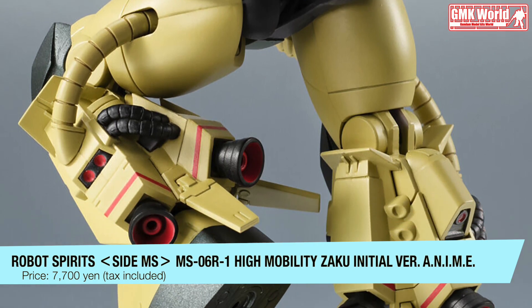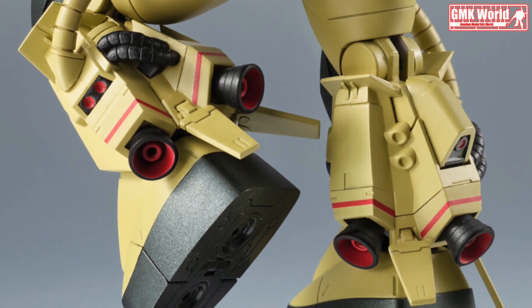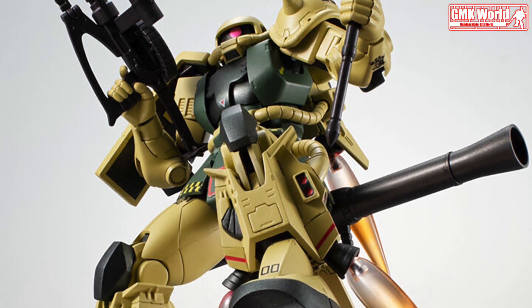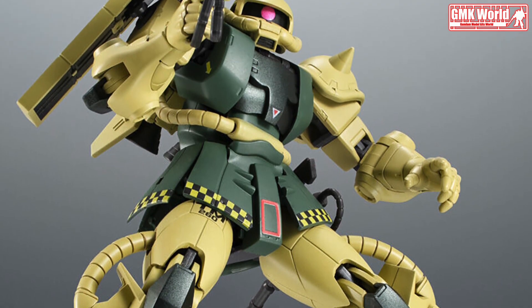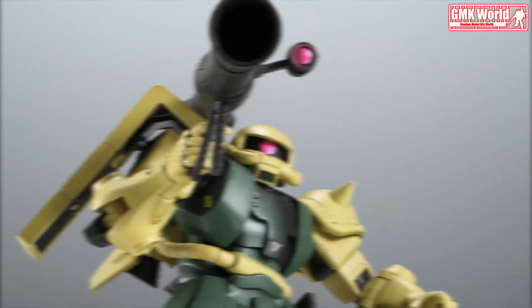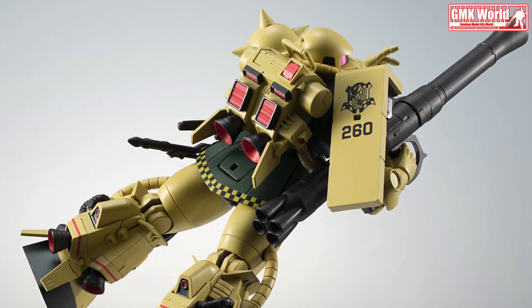Natural posing is possible by storing the calves linked with the knee joints. Includes Zaku Machine Gun, Zaku Bazooka, and Heat Hawk. The Zaku Bazooka and Heat Hawk can be suspended around the waist. The included vernier effects can be attached to the legs and backpack, making it possible to produce powerful movements unique to the high mobility type.